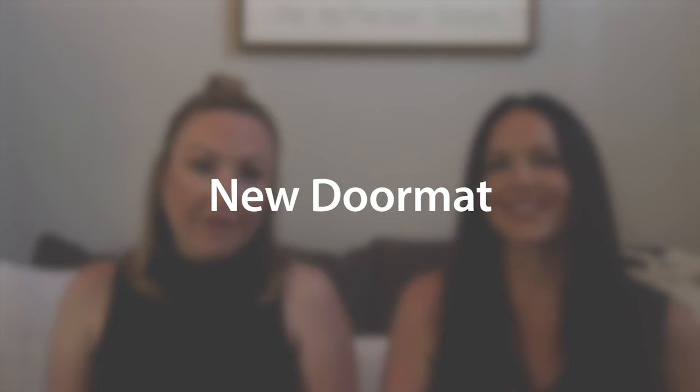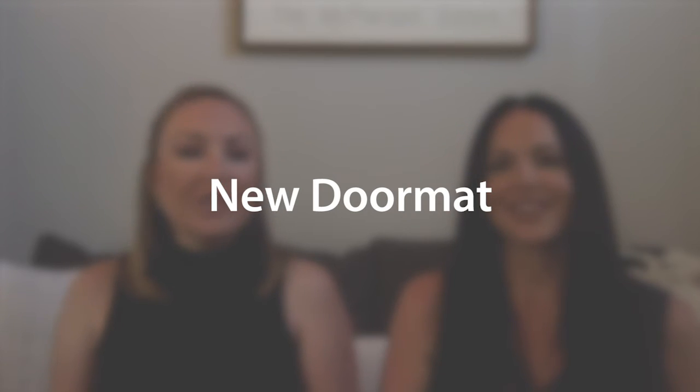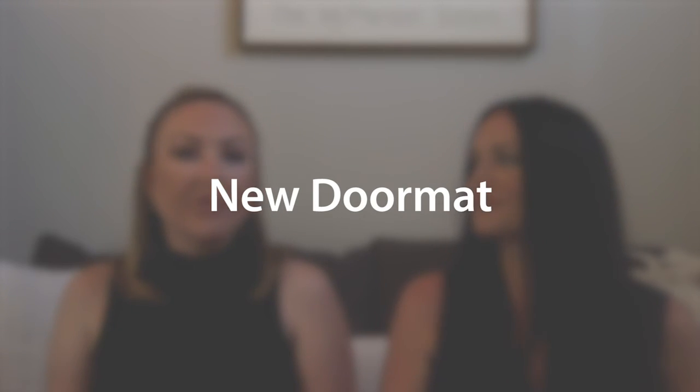And then the finishing touch is a new doormat. Don't power wash your old one — go to Target, or order it on Wayfair or Amazon if you can't leave your house right now. Get a new doormat. People comment on how cute new doormats are all the time. Choose something that goes with the vibe of your home. Jennifer and I are always here to help you shop or pick anything out.